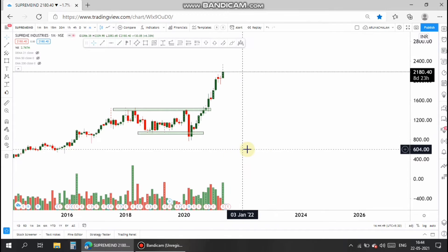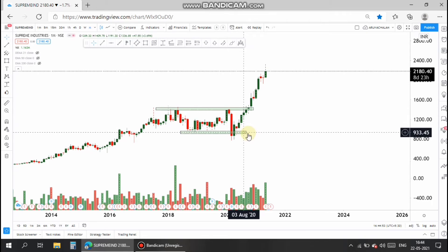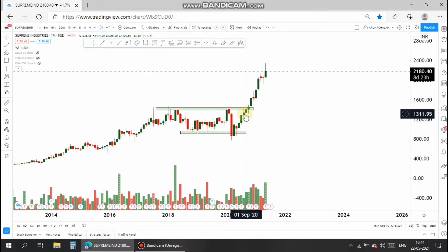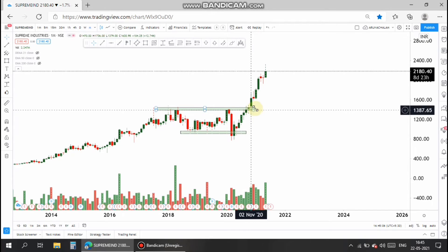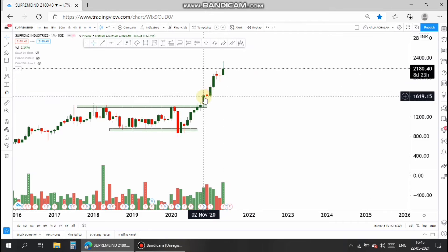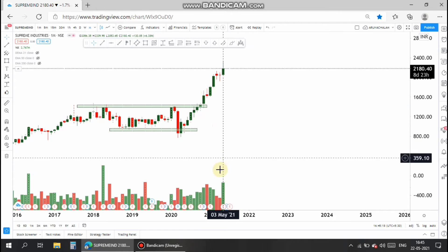The stock is quite strong in bullish mode. Look at the candles — they are always closing only above the previous candles' close. The bearish candles are very few and also less in volume, so it's good to take long positions in the stock.